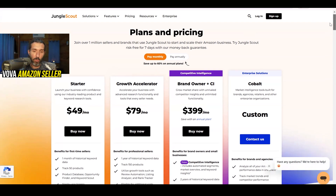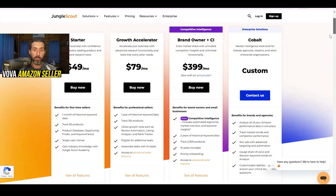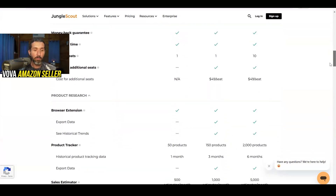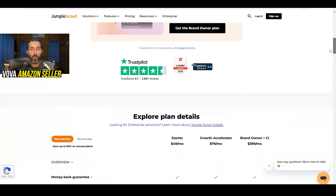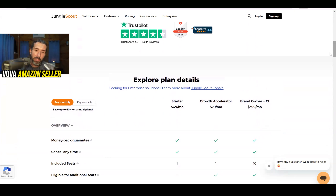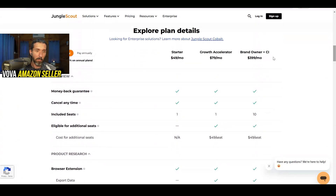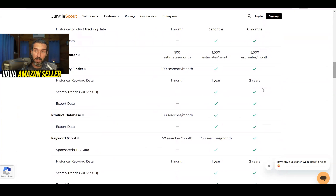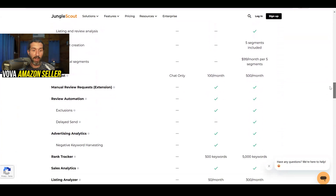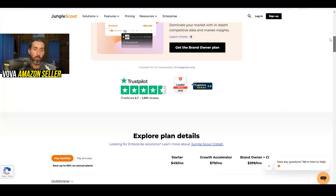What's cool about the pricing page is that you can learn more about the plans, even though it won't show the discount. I have a previous review of the plans linked in the description as well — while the plan names will be a bit different, the tools are similar. I'm still talking in that video about the browser extension, keywords, the money-back guarantee, and more. I'll try to make a new pricing update explaining what's included in each plan — Starter, Growth Accelerator, and Brand Owner plus Competitive Intelligence.